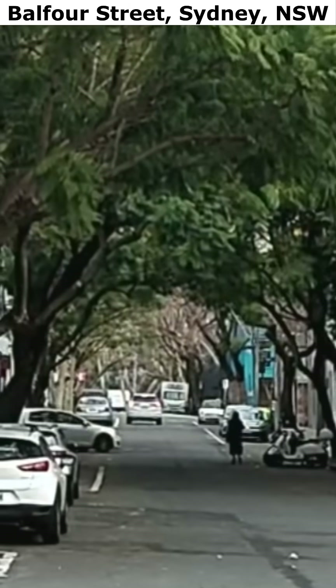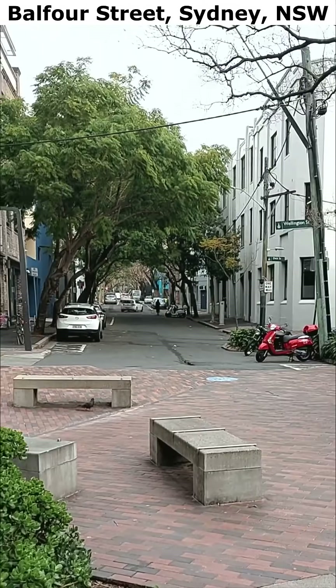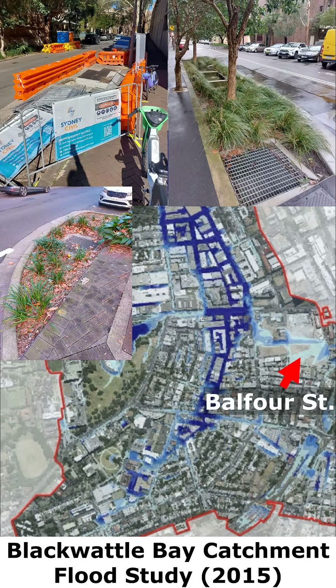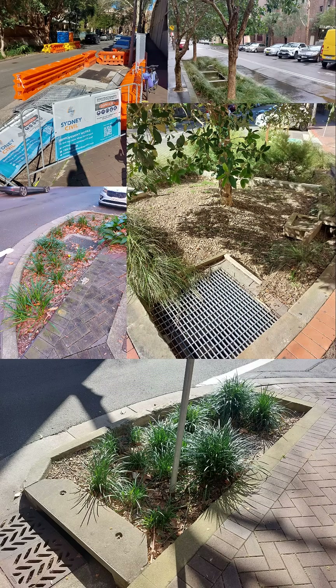This LED feature here in Sydney has to be one of my favorites. For one, it's in an older neighborhood that has a long history of flooding. This feature is one of a dozen bioretention systems the city built a decade ago to infiltrate some of the floodwater flowing down the streets.